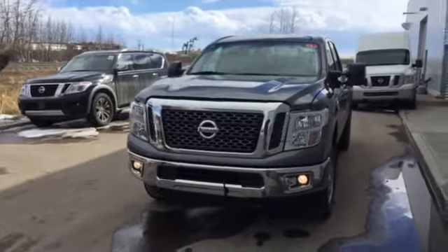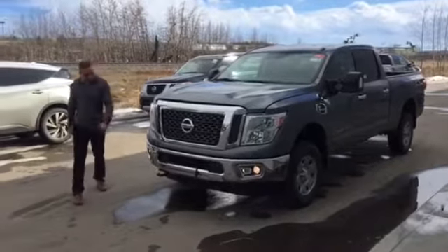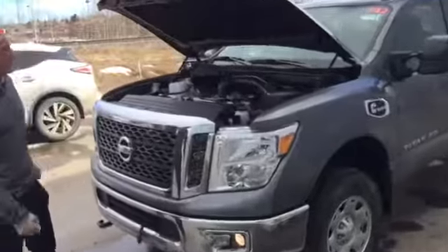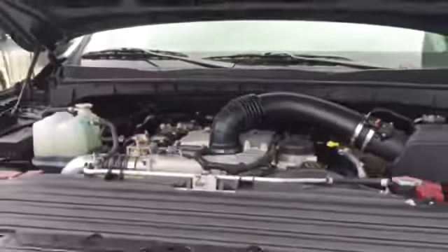This is one of two SDs that I have available, which I brought in from BC. Under the hood here is where it all begins on the new 2017 Titan XD with a 5-litre cover — the first V8 diesel ever introduced into a pickup.